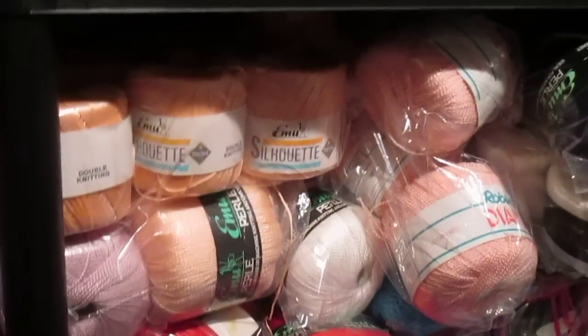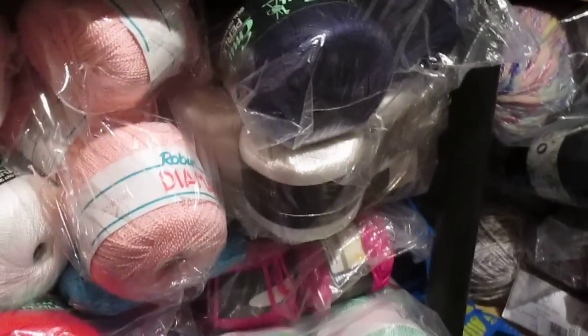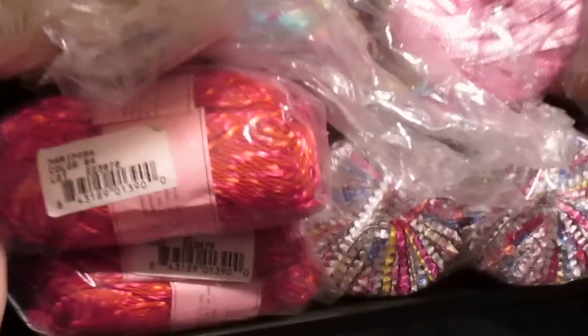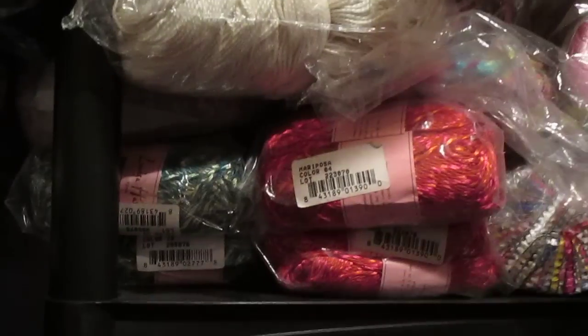This is vintage yarn — this is Sirdar Silhouette and Emu Pearl. It's all discontinued and it's a bargain to me because I can't get it again; I used to use it when I was crocheting when I was a lot younger. That one's Louisa Harding — there's a green and a red, terribly, terribly expensive, but I managed to get it at a really knockdown price when there was a sale.